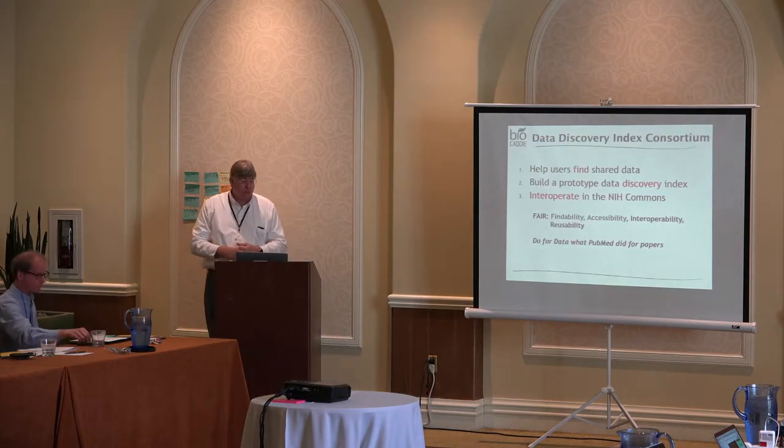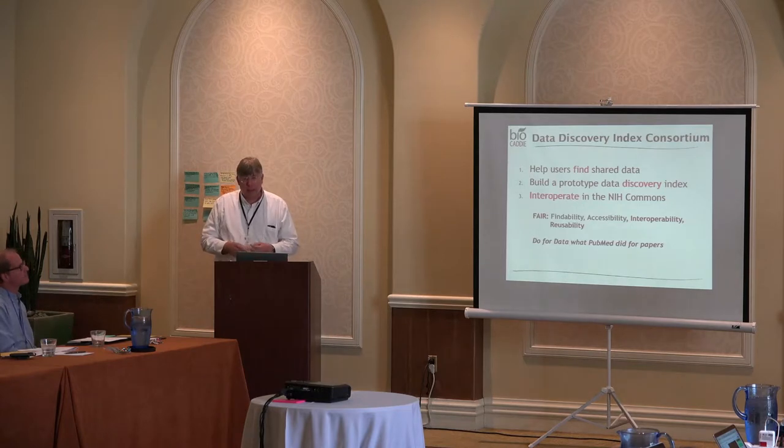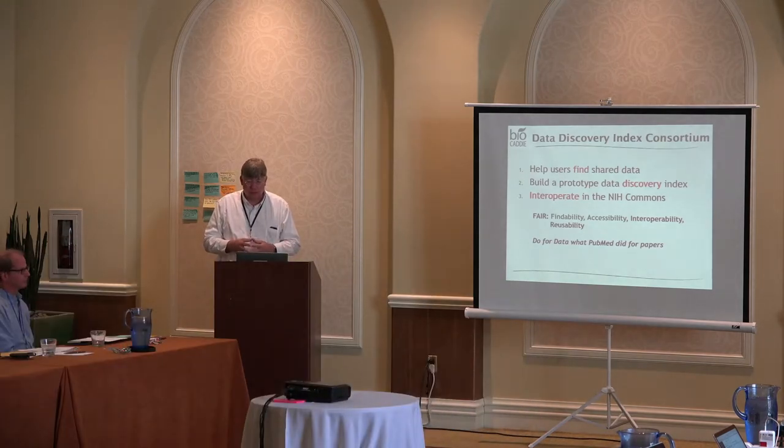Starting with the high-level overview of BioCaddy: its main goal is to help users find shared data, and as part of that we're building a prototype of a data discovery index. I'll show you that a little bit later, and I'll also be here tomorrow if anyone wants to see me live.